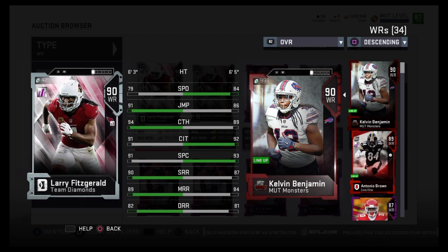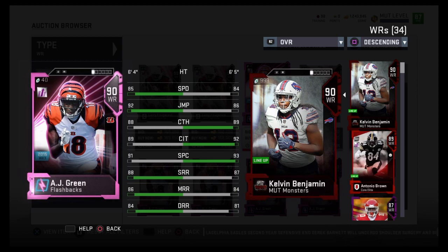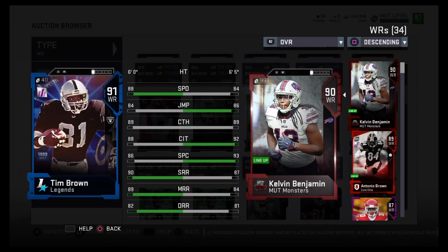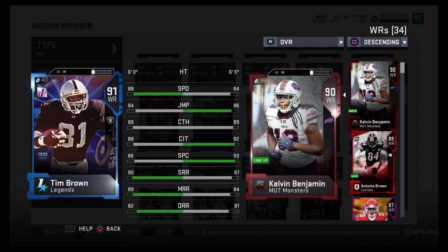The thing is, I knew going into it what people are going to want to do with him — that 6'5" frame and catch in traffic. Only 86 jump, I was kind of hoping it would be higher, but even at 86 you saw the animations he was getting — he was jumping way up there. I reviewed him the way I feel most people would want to use him.